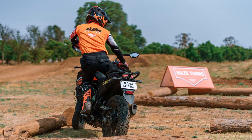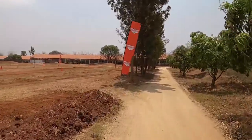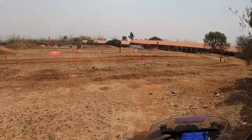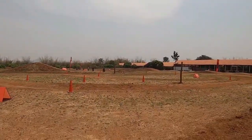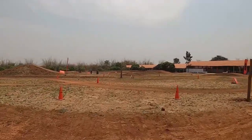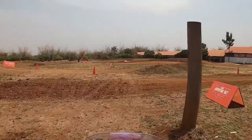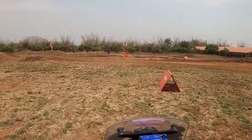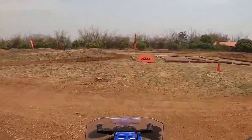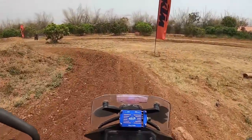Now we are here at maze turns — it's kind of a maneuverability challenge. I kind of did it well. Now going through the track to my next drill. It's lovely to see orange everywhere, exclusive to KTM. You meet Killadis on a KTM! That's the maze turns to the right — already finished that.